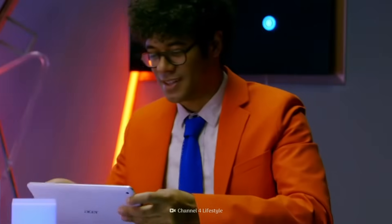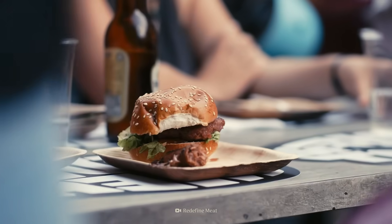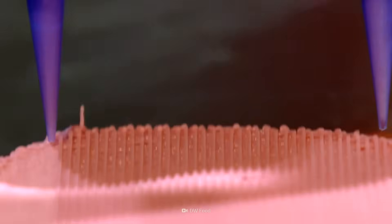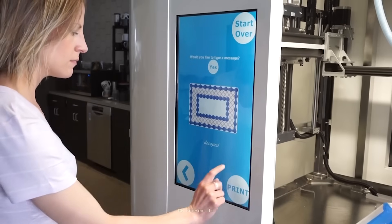You're hungry, but instead of whipping up a meal, all you have to do is enter your menu choices into a computer and your dinner appears before you. So magical. It may seem like science fiction, but it isn't. Well, not completely. The future is now, my friends.